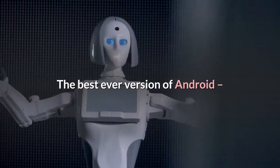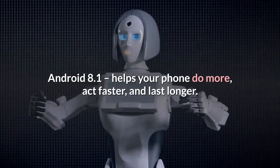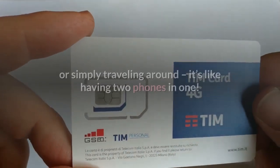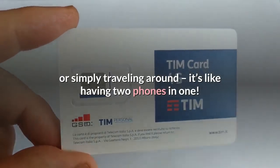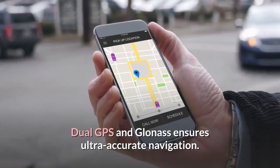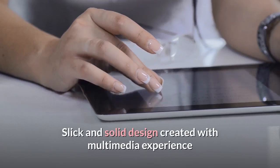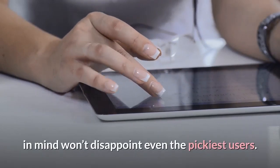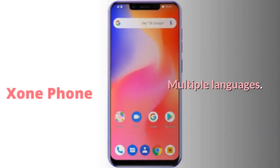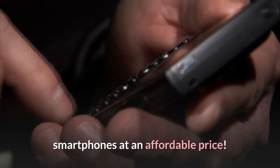The best ever version of Android — Android 8.1 — helps your phone do more, act faster, and last longer. Dual SIM and memory card slots are great for business or simply traveling around; it's like having two phones in one. Dual GPS and GLONASS ensures ultra-accurate navigation. A slick and solid design created with multimedia experience in mind won't disappoint even the pickiest users. With Exxon Phone, you can have all the features of premium smartphones at an affordable price.